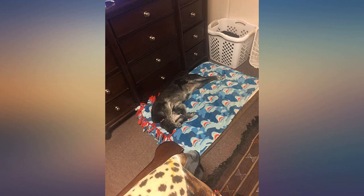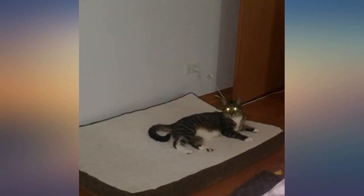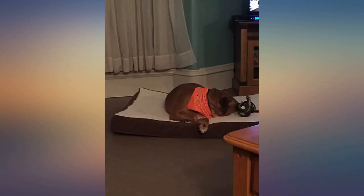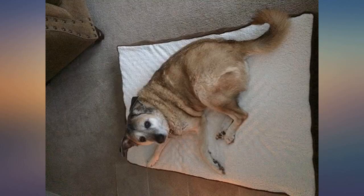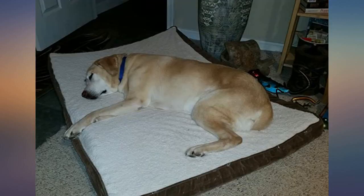This bed is perfect. Our dog spends most of her day on it with the exception of walks and meals. When she gets out of her crate in the morning she runs to jump onto her bed. It is well made and blends with any decor, and deals nicely with her body.